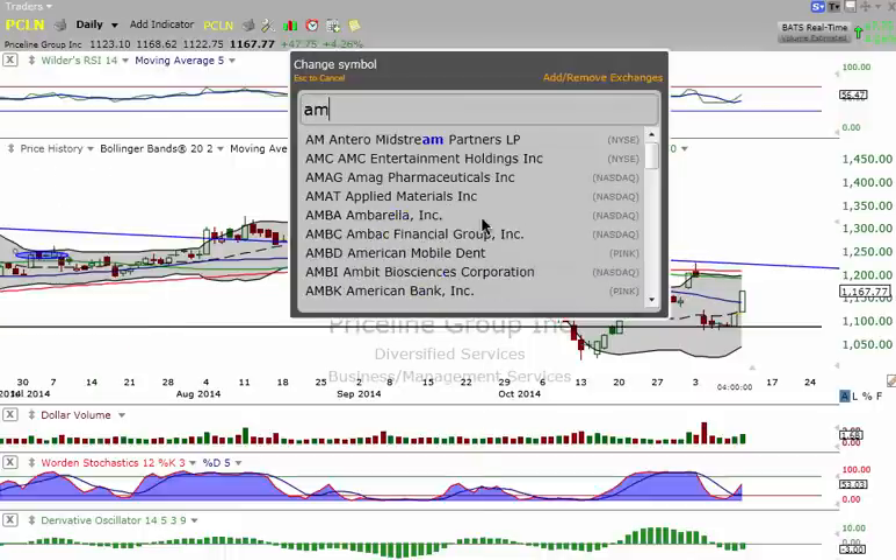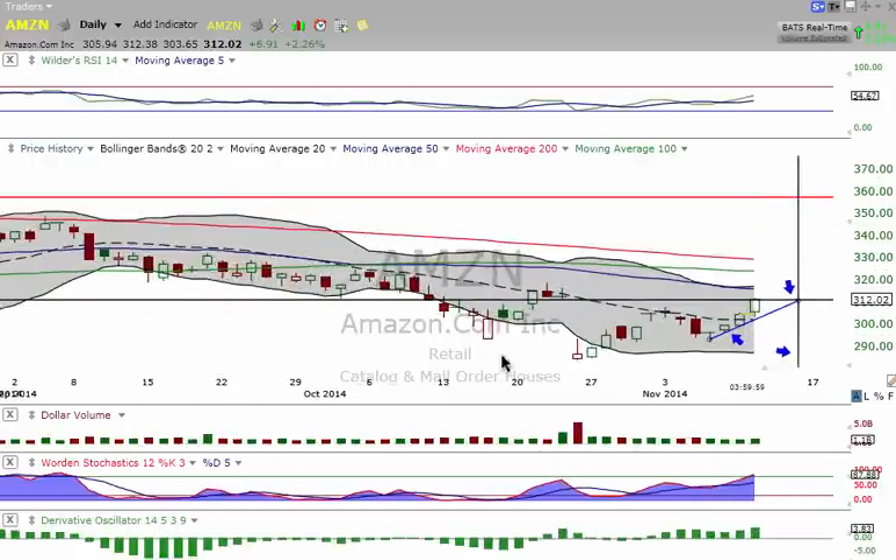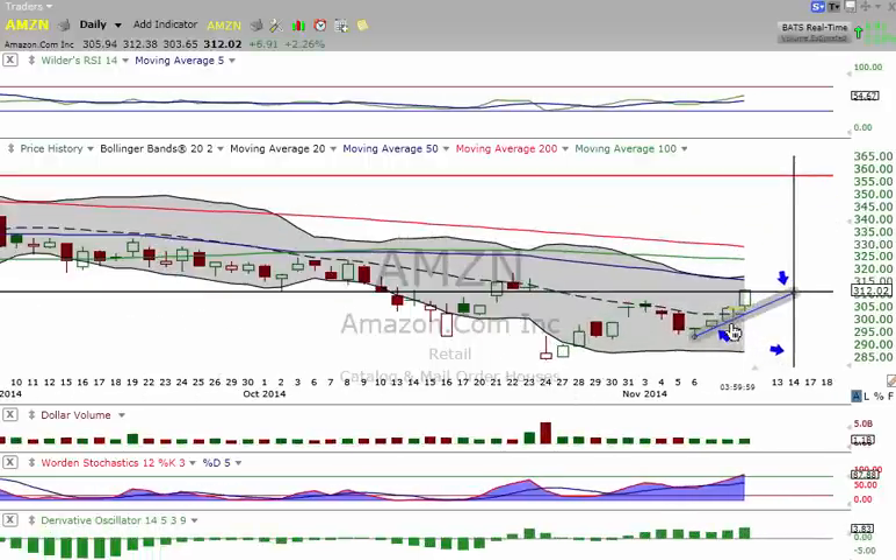Let's take a look at Amazon. Today we hit our goal, as I said on Monday. We broke the middle Bollinger Band. We were up $11, $12, $15 — whatever it is from the low when I mentioned it.